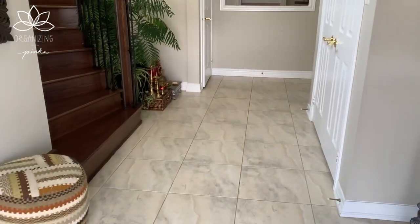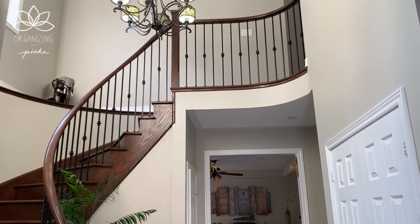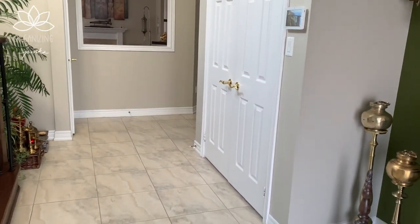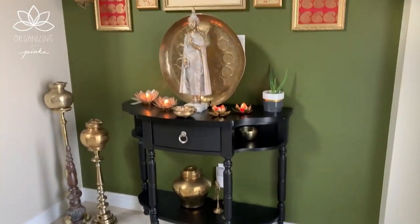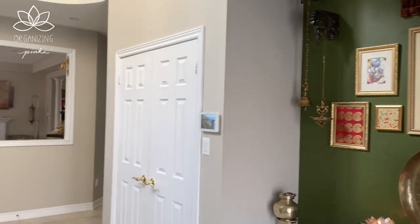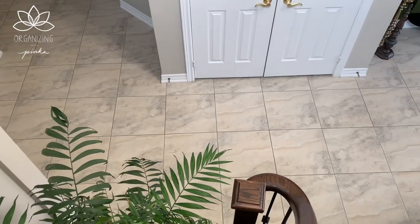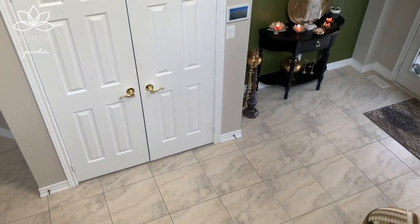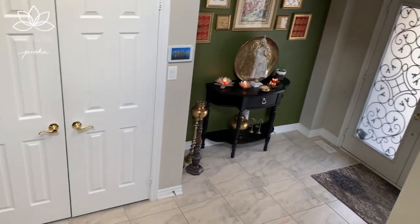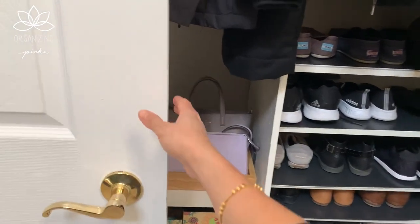Welcome to our entryway. This striking foyer, open to the ceiling above with curved staircases, was in the builder's plan and thrilled me and my husband Ajay to choose this home as ours. Whatever may be the physical feature or size of your entryway, the first impression always matters. A few thoughtful touches here can go a long way in welcoming guests as soon as they set foot in the home.